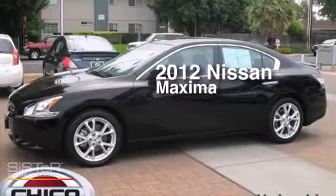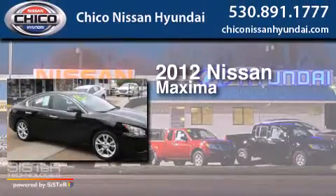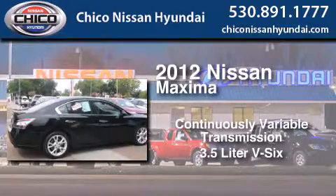This is a certified pre-owned 2012 Nissan Maxima. This four-door sedan has a continuously variable transmission and a 3.5-liter V6.